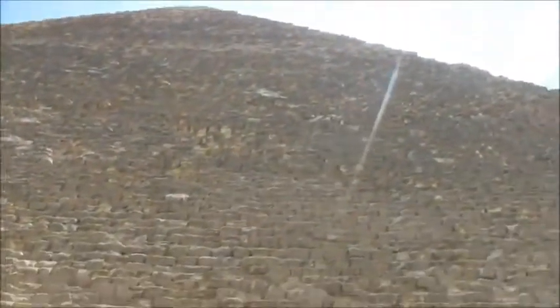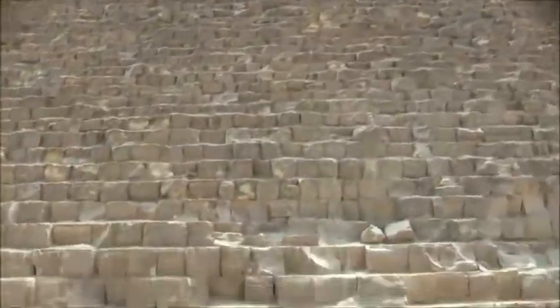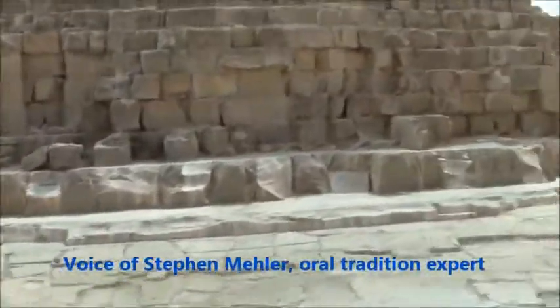So here we are, traveling along the side of the Great Pyramid. Notice every single — see the stone part of the original casing stones at the bottom? At an angle, they will go up, and some of them weighed, as Chris pointed out, 60 tons.